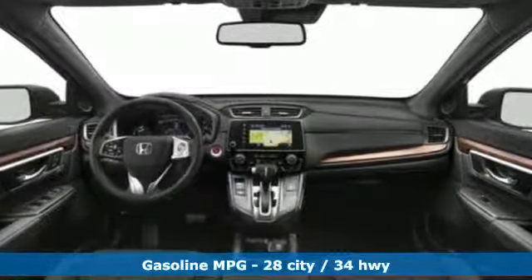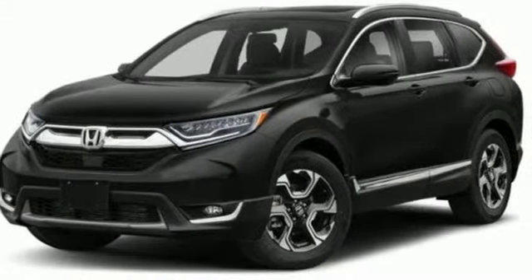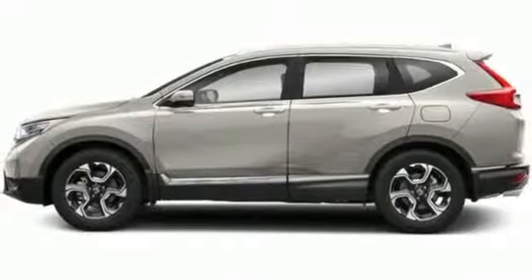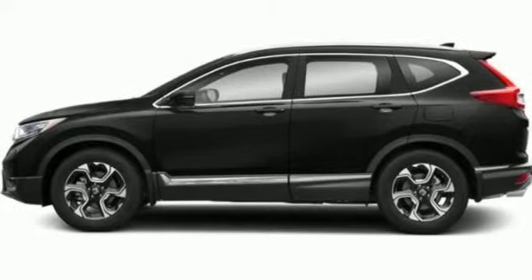Intercooled turbo inline 4-cylinder engine, front heated leather bucket seats, integrated navigation system with voice activation, auto-dimming rear view mirror, dual zone climate control, doors and push-button start proximity key.